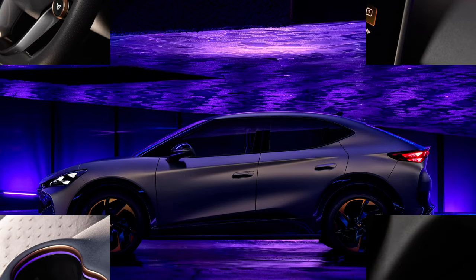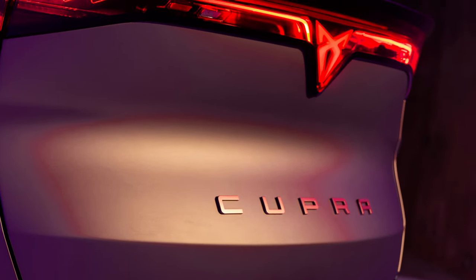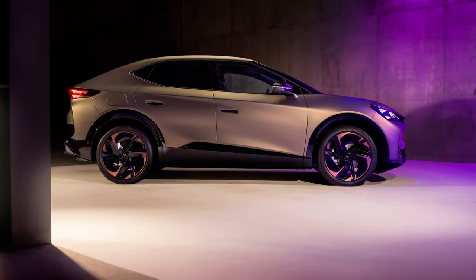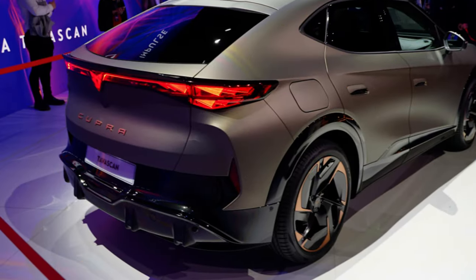Cupra's most expensive model yet will be available with a choice of one or two electric motors. The single-motor, rear-wheel-drive version has 282 brake horsepower, while the range-topping dual-motor, all-wheel-drive car, called the VZ, gets 335 brake horsepower.